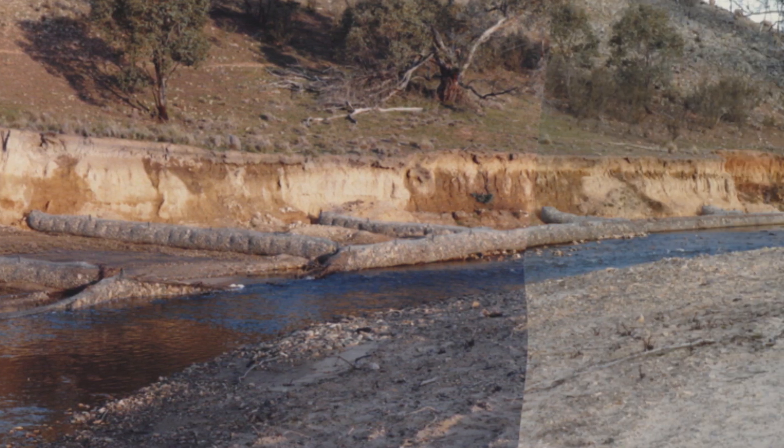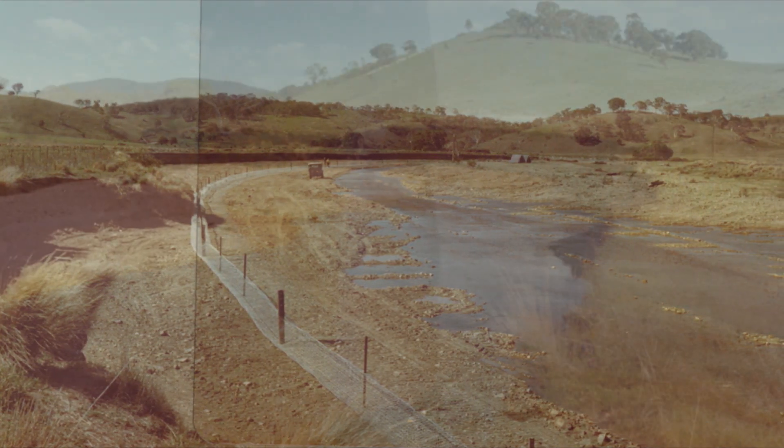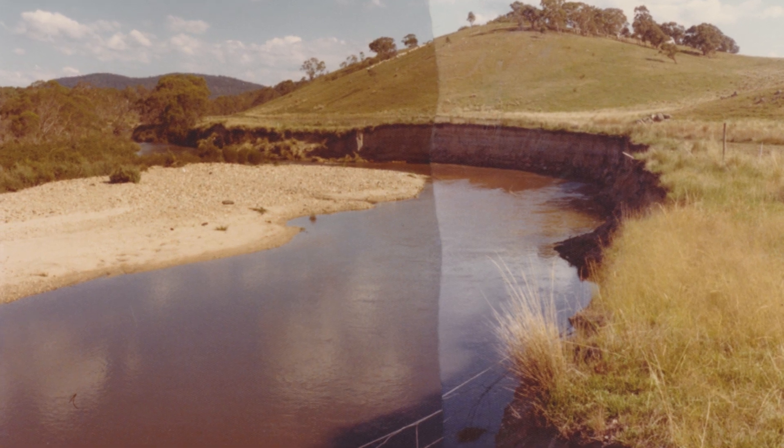Similar processes have occurred across Australia, with incised streams flowing faster and with more energy, continuing to strip away valuable soil, organic matter and nutrients as they go.